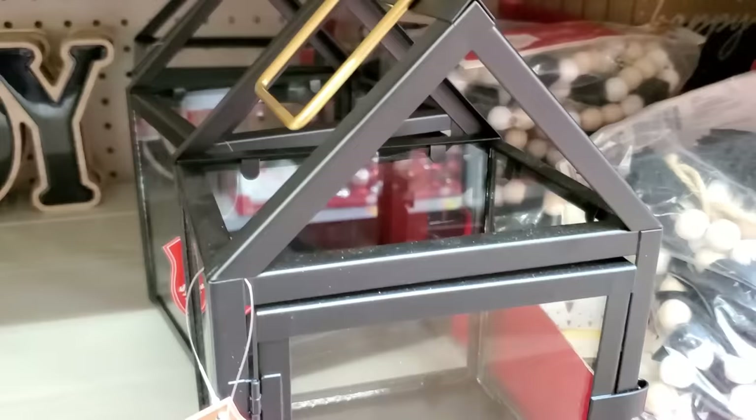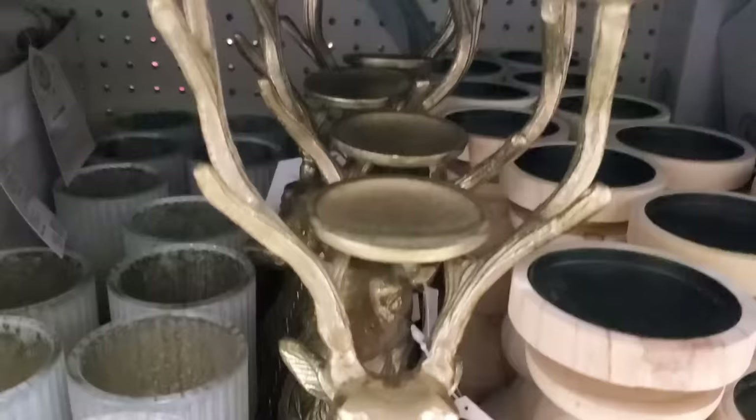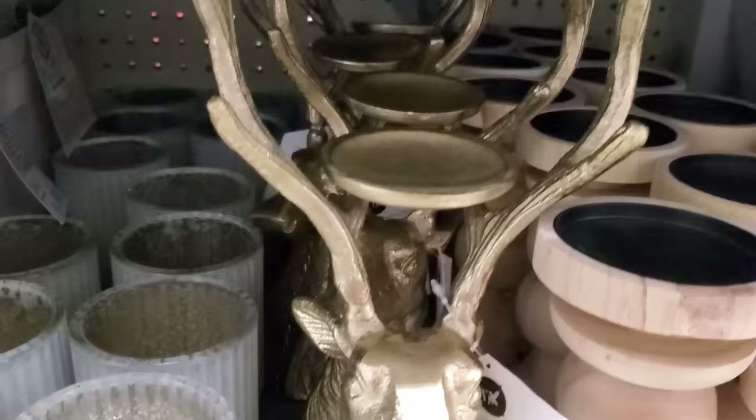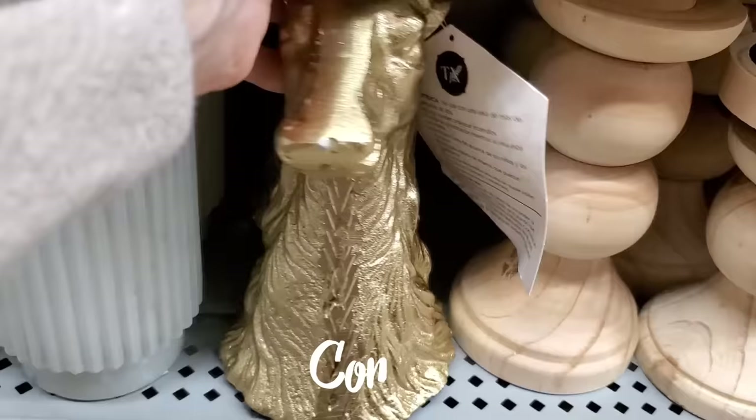I thought this black and gold metal lantern box was really pretty. You could do so much with this in your decor — this is one of those items you could use in your home all year round, not just Christmas. Y'all help me decide on this elk. I love him and I've almost bought him several times, but I've always put him back. Let me know what you think — I think he's beautiful, but he's a little pricey.